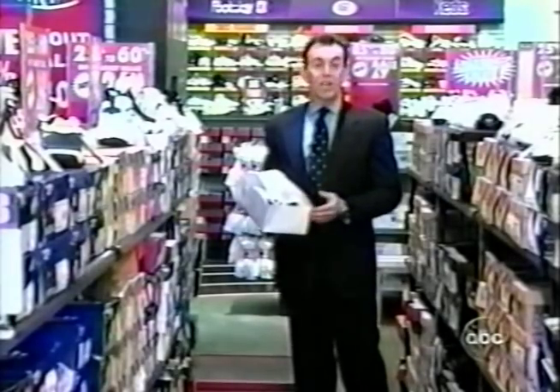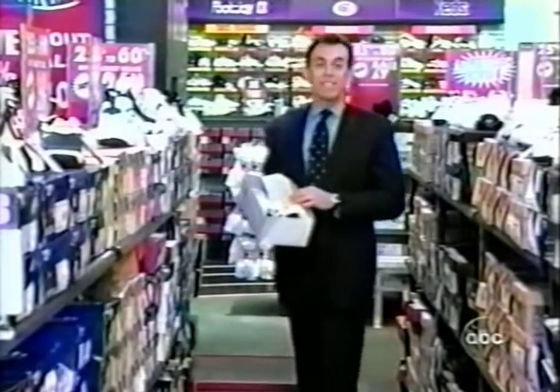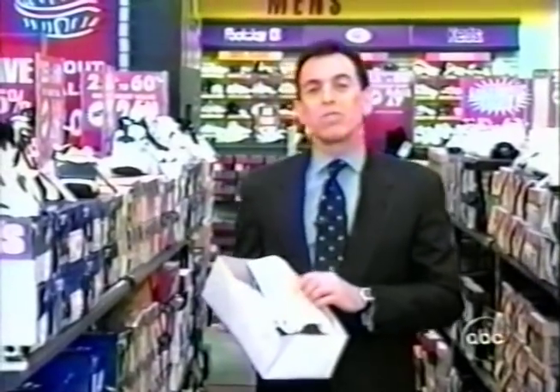All right, let's say you found the right style, the right fit, and at the right price. Time to walk out of the store with them? Not yet. Not before you've checked them for a problem many people have never heard about.